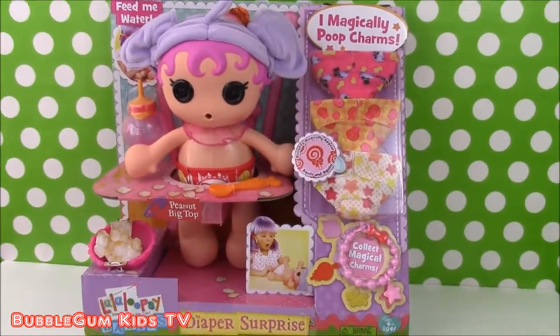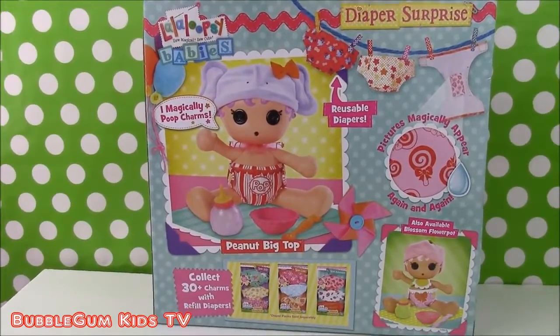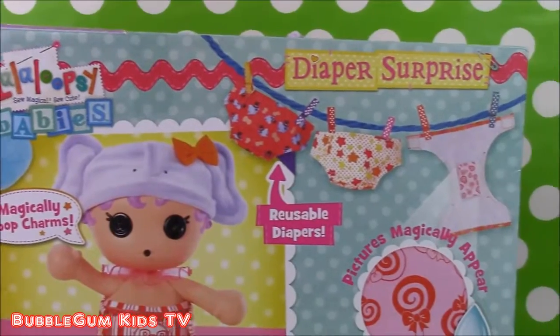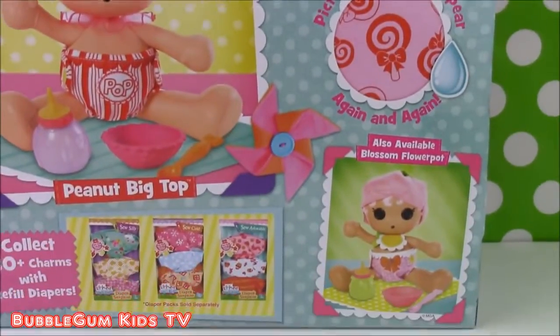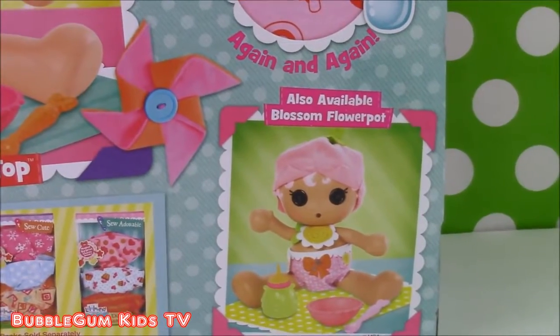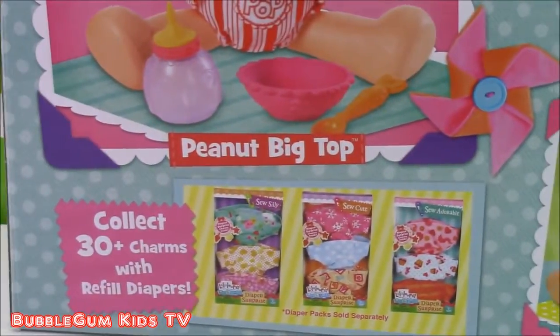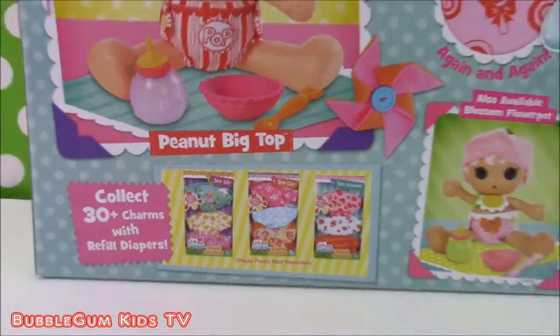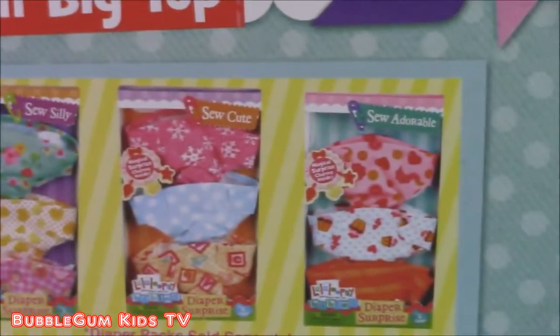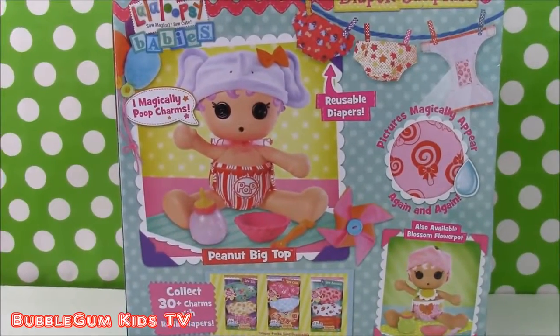This is the Peanut Big Top Lala Loopsie baby. She's got reusable diapers. There are other dolls to collect, also available in Blossom Flower Pot baby. You can buy 30 different charms and refill diapers with this doll. Let's open this box up and see what this doll can do.